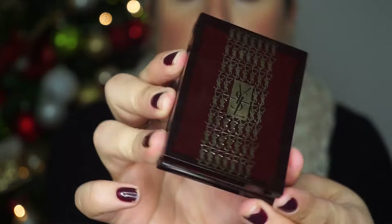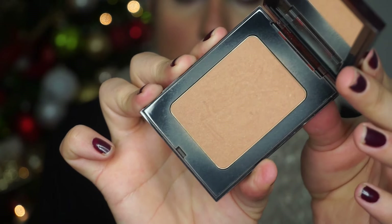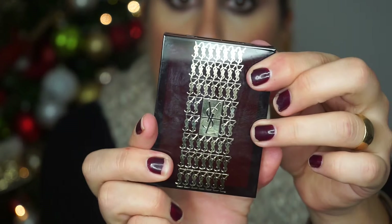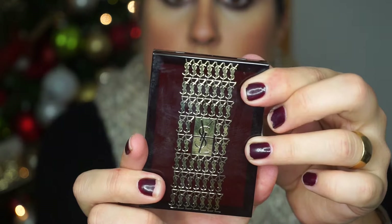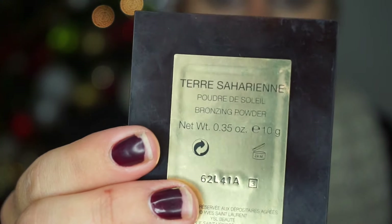The next product I have in this makeup bag is my bronzer by YSL. The packaging is beautiful. I love this — it's my favorite bronzer. This one is the Terre Saharienne. I don't know how to pronounce that name, but I love it so much and I have it on today.